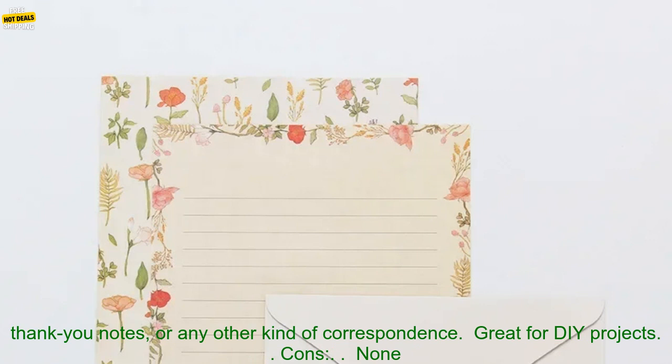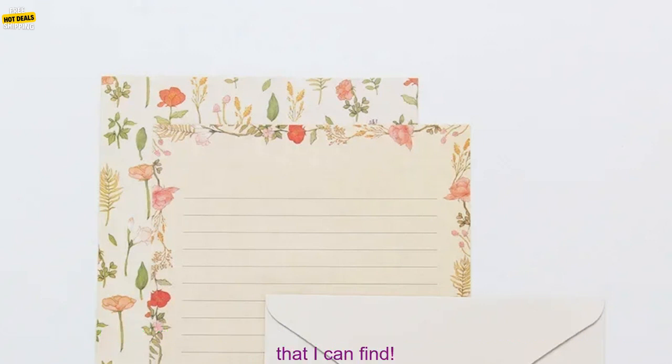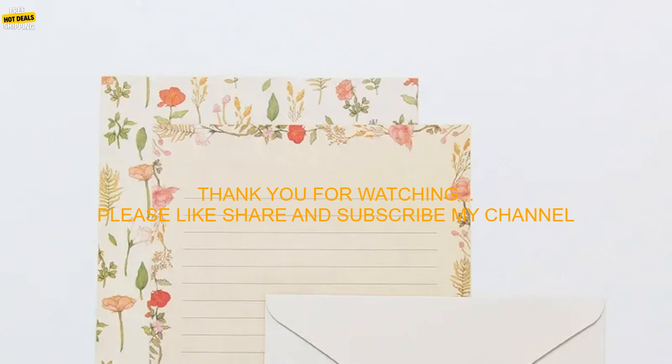Pros: High-quality paper. Variety of fun and stylish designs. Perfect for sending birthday cards, thank you notes, or any other kind of correspondence. Great for DIY projects.